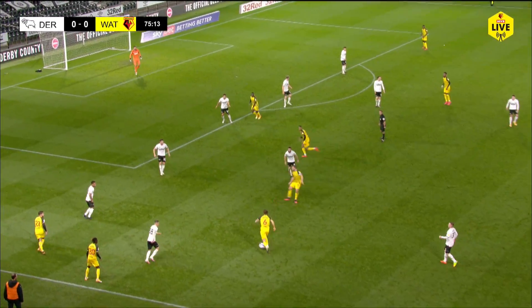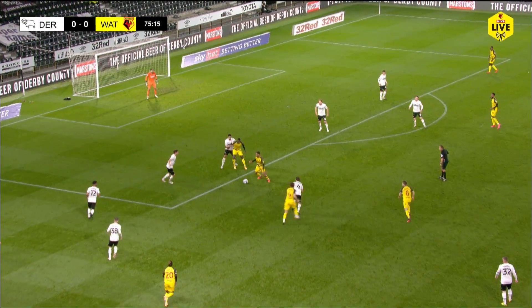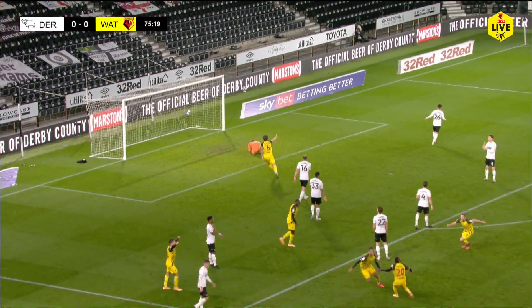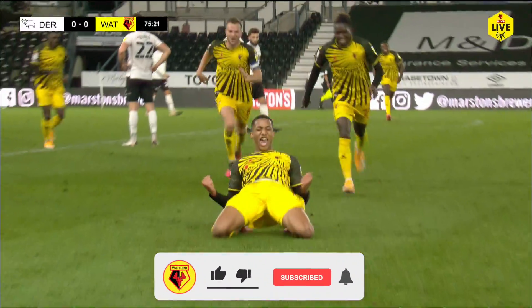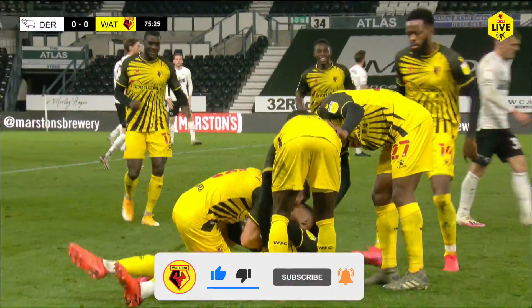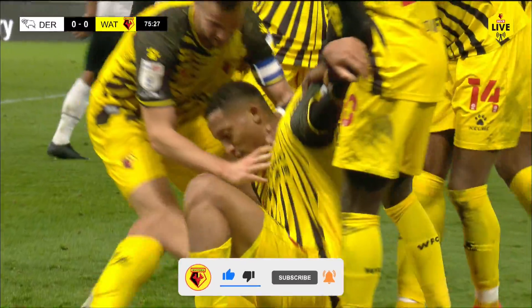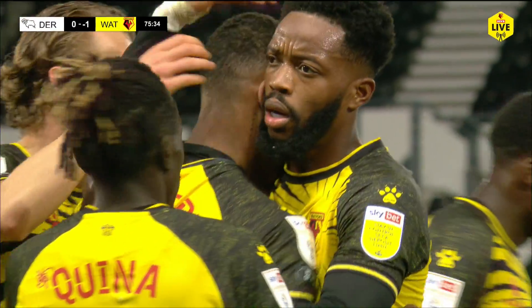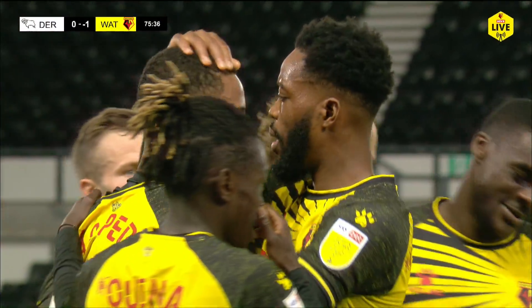Now Wilmot, he's 10 yards outside the box, still going Ben Wilmot, into the feet of Pedro who could turn. Wilmot's continued into the penalty area. Pedro goes for goal — what a goal, what a goal from João Pedro! Curled into the top corner of Marshall's net, a stunning strike from the Brazilian. Out of nothing this game comes alive. Watford have the lead with 15 minutes to go — Derby County nil, Watford one.